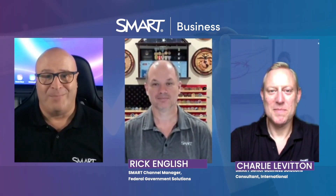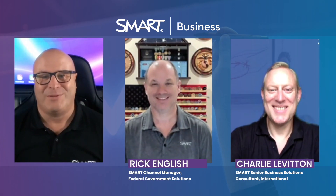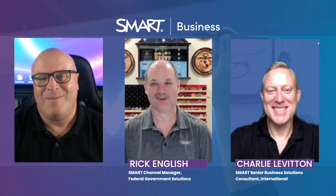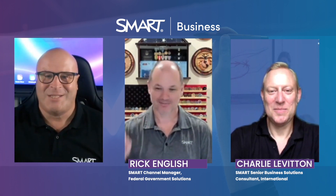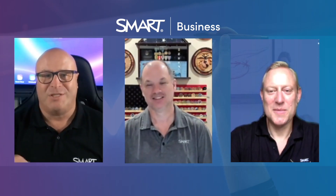Today I am joined by two absolute legends within the Smart family: Rick English and Charlie Leveson. We're doing two videos — two parts this week and next week — around High Secure. Just before we start, let me have you introduce yourselves, because I can't believe there are people who don't know who you are. Rick, could you tell me what your position is at Smart?